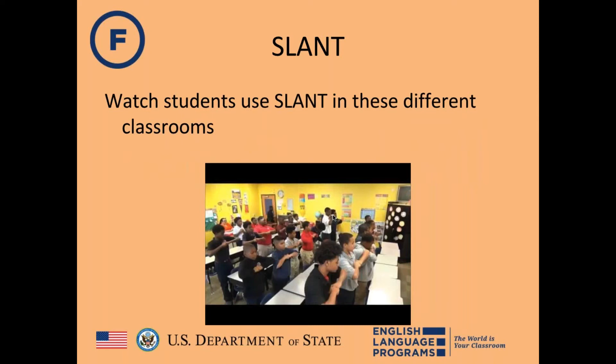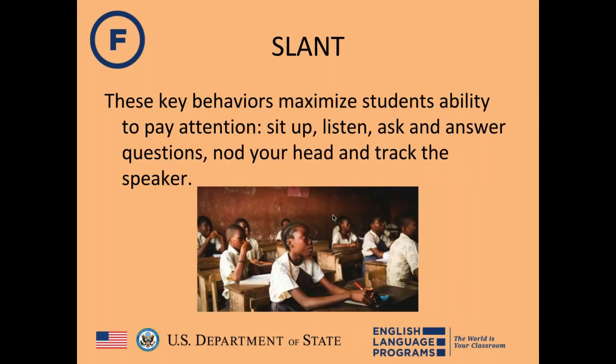Rachel repeats the SLANT acronym: Sit up — students sit upright, not slumped. Listen. Ask and answer questions. Nod their head. Track the speaker — eyes follow whoever is speaking, whether a teacher or another student. Rob confirms this is connected to the 100% concept, and Rachel says SLANT is used alongside it.